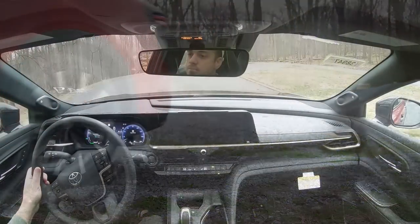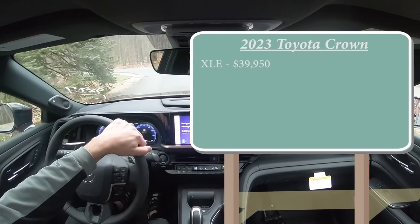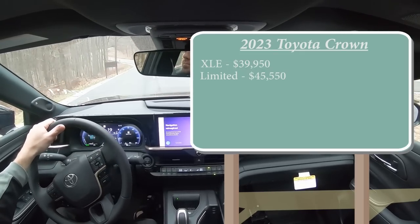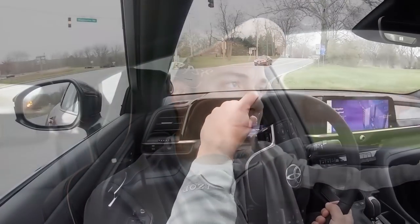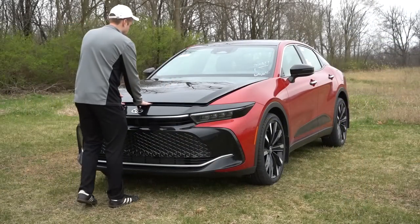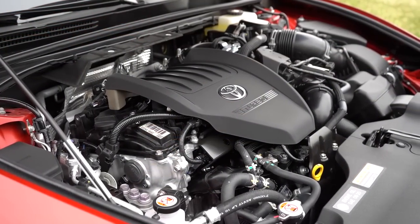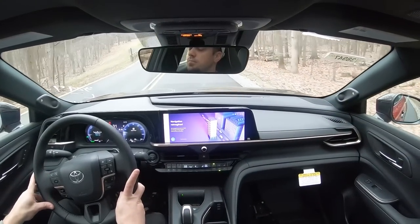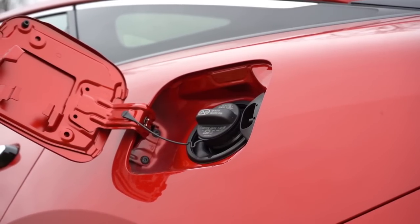Let's start with pricing. There are a few different trim levels for the 2023 Crown: the XLE starting at $39,950; the Limited at $45,550; and the Platinum — the one we're in today — starting at $52,350. There are also two different powerplants. The XLE and Limited are powered by a 2.5-liter four-cylinder with three electric motors putting out 236 horsepower and 163 lb-ft of torque, sent to all four wheels through a CVT, with a 0-60 time of approximately 7.6 seconds and 42 city / 41 highway MPG.